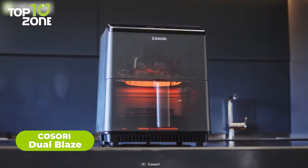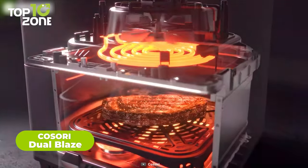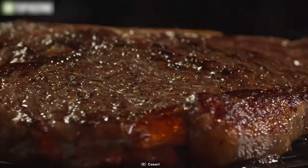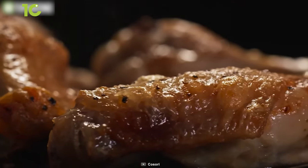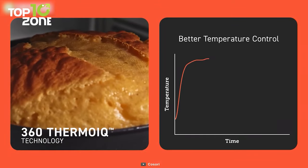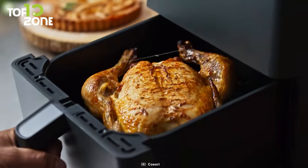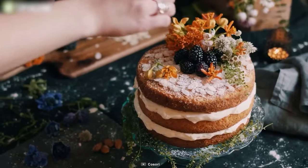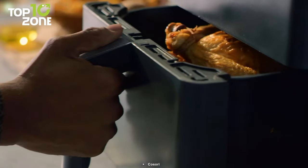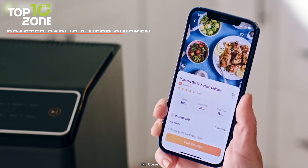Meet the Dual Blaze Air Fryer from Kasori, a smart 6.8-quart air fryer designed with innovative cooking technology. As the name suggests, it can heat food on both sides while reducing the cooking time, and it also eliminates the need for flipping food halfway through. The Dual NTC thermistors monitor food temperatures in real time, while the 360 Thermo IQ technology ensures suitable temperature adjustment. No matter what you cook, it always ensures it's juicy and crispy. There is a large basket that can hold up to 17 chicken wings without keeping them on top of each other. Besides, you can control it via the proprietary mobile app or Alexa.